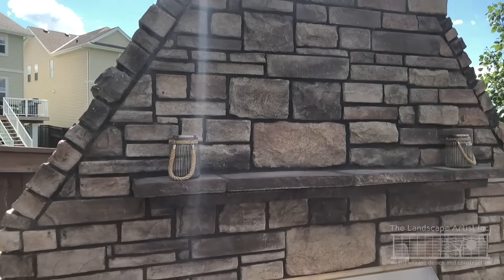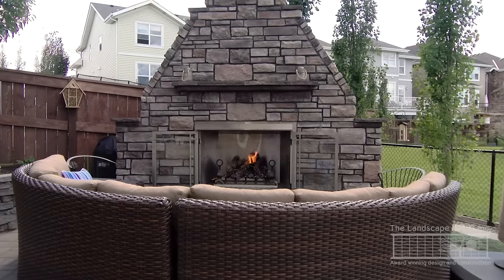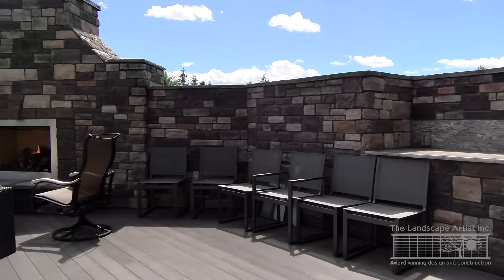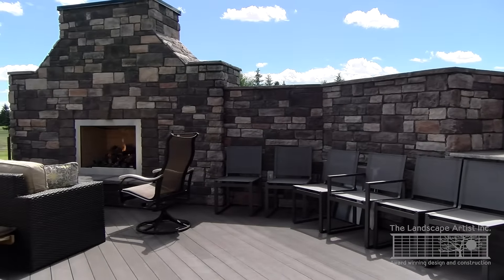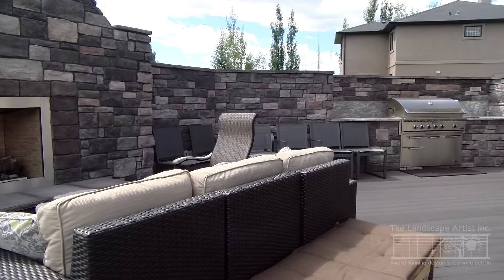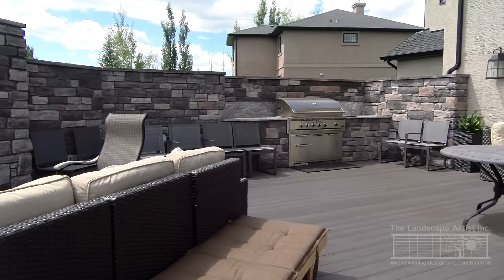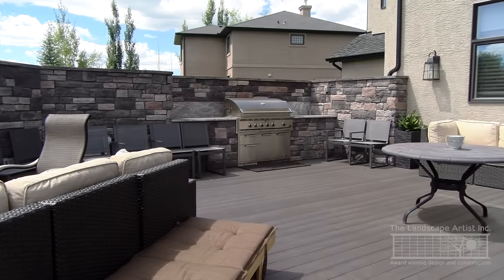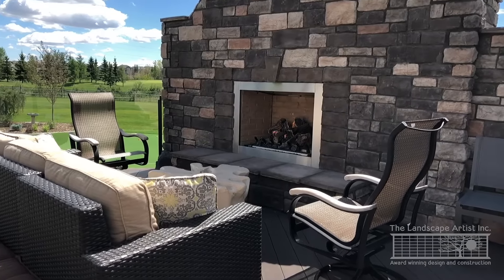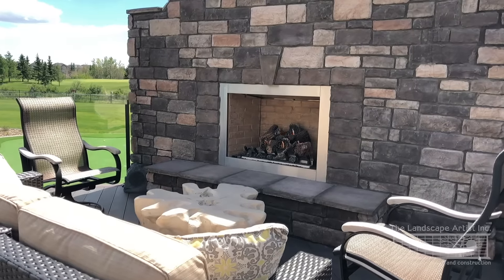Combining these together only makes sense for a complete outdoor living experience. At this property west of Calgary in Lynx Ridge, we built the client a large composite deck complete with a gas fireplace and outdoor kitchen, bridged between with a privacy wall. The deck also has ample space for outdoor dining and lounging, and its proximity directly off the indoor kitchen and adjoining spa makes this the heart of a spectacular outdoor living space for all seasons.